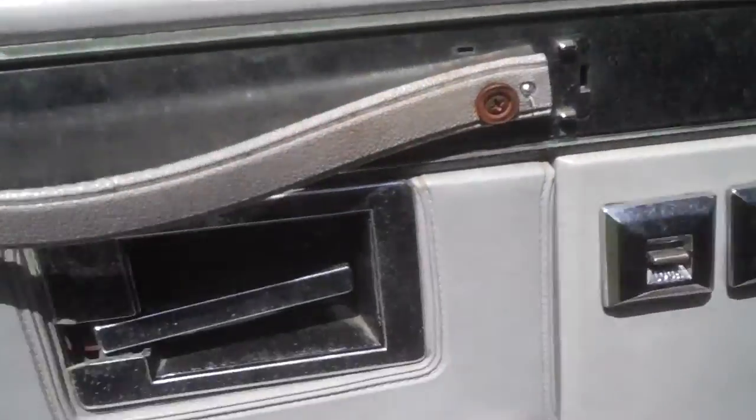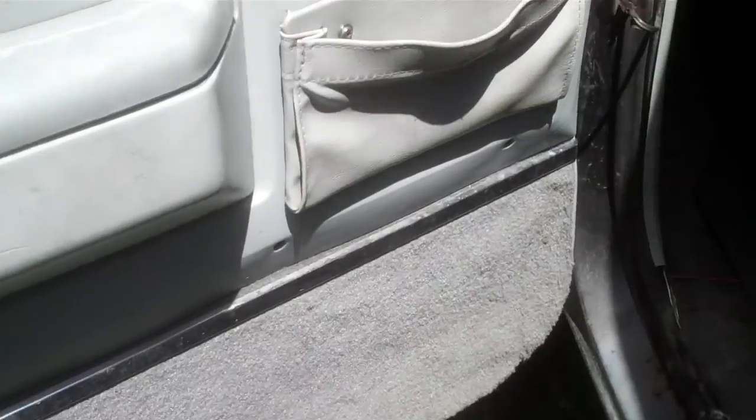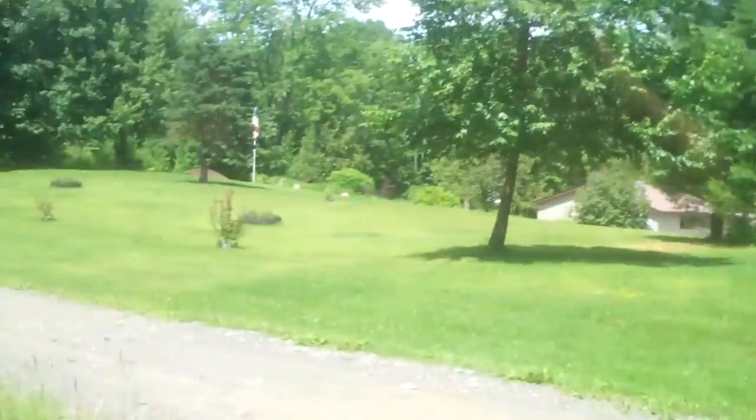Interior — the end caps are missing, but other than that everything's in good shape. Door panels are in good shape, still got the pockets, power windows, power locks. Tweeters are still there. Wing windows are still all functional. All the locks and everything work.